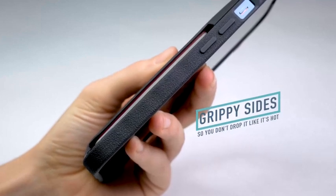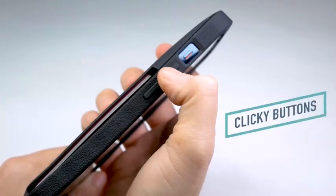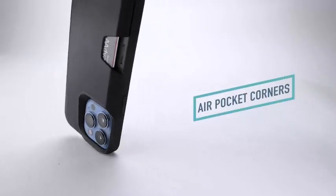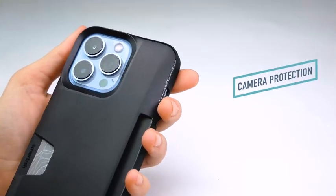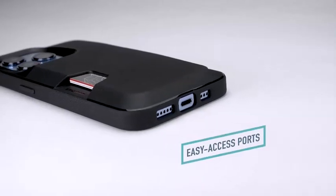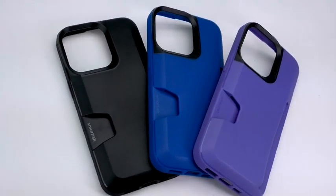Are you looking for the perfect case to protect your brand new iPhone 13 Pro? Look no further than the best cases for iPhone 13 Pro. Our top picks are crafted from the highest quality materials and provide maximum protection for your device. With designs that will have you standing out from the crowd, you'll be sure to find the perfect case. I have prepared this video guide for the best cases for iPhone 13 Pro 2023, so let's get started.